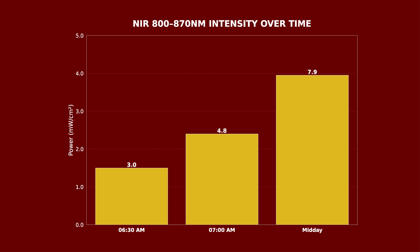Looking at the near-infrared range — 800 to 870 nanometers — note that near-infrared goes well beyond my spectrometer's range, but I wanted to pick this window to compare. The midday figure is about 8 milliwatts. At 6:30am sunrise it's 3, rising to 4.8 milliwatts half an hour later at 7am. It follows a very similar pattern to the red light readings.